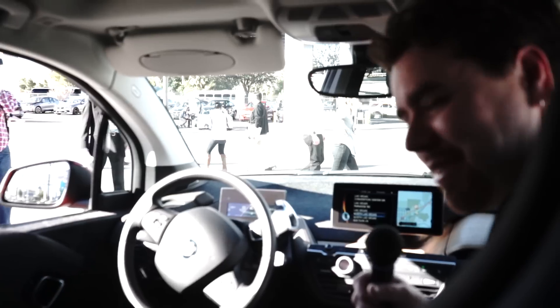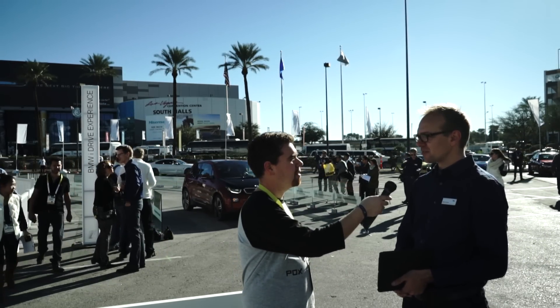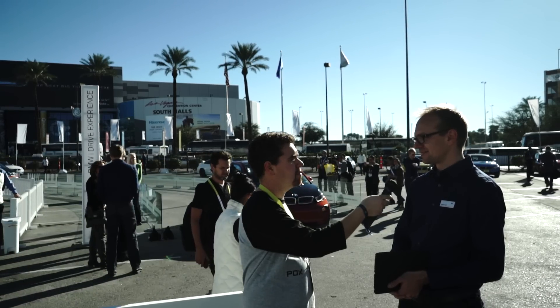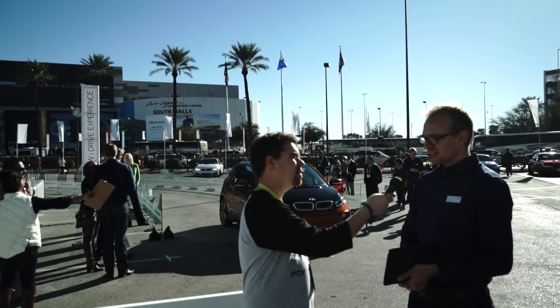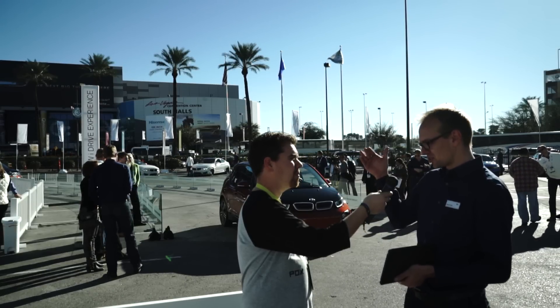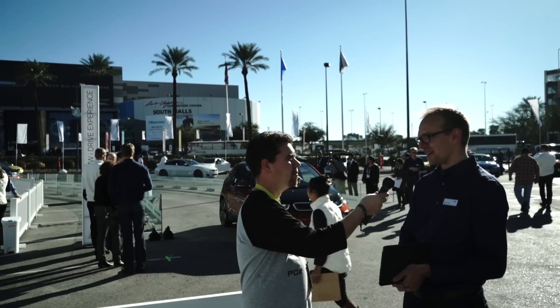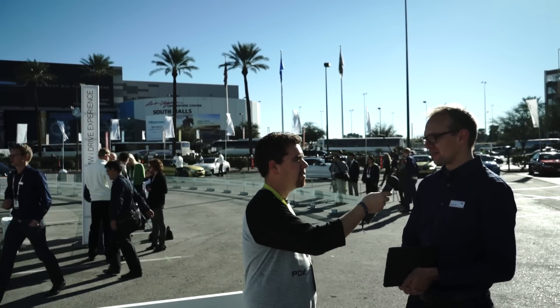Is this available on current models or is it coming later? This is a prototype we are showing, but we do see this function coming in our cars in about 2020 — about seven years from now. These vehicles also have included collision-free driving, and in case you are close to an obstacle and about to hit something, it brakes just in front of the obstacle so you're not able to hit anything at low speed. Typical speed in car parks is about 10 kilometers per hour.